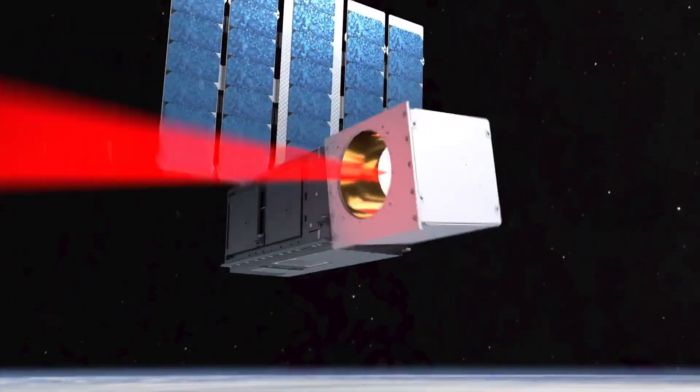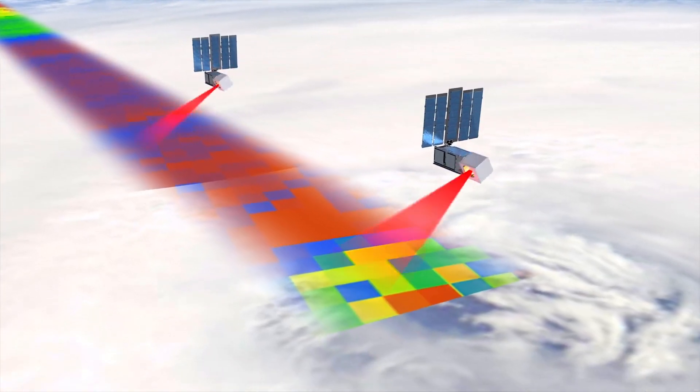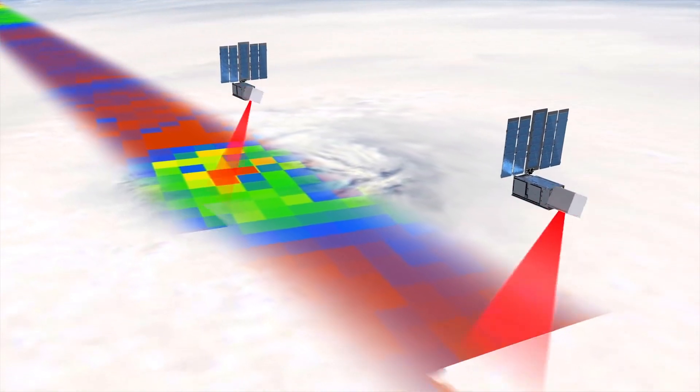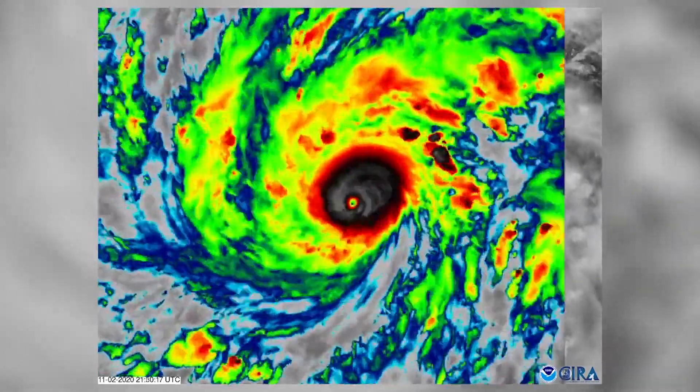To achieve this, researchers at MIT's Lincoln Laboratory developed a miniaturized microwave radiometer that's about the size of a cup of coffee. This small instrument will measure storm strength by detecting the thermal radiation naturally emitted by the oxygen and water vapor in the air.